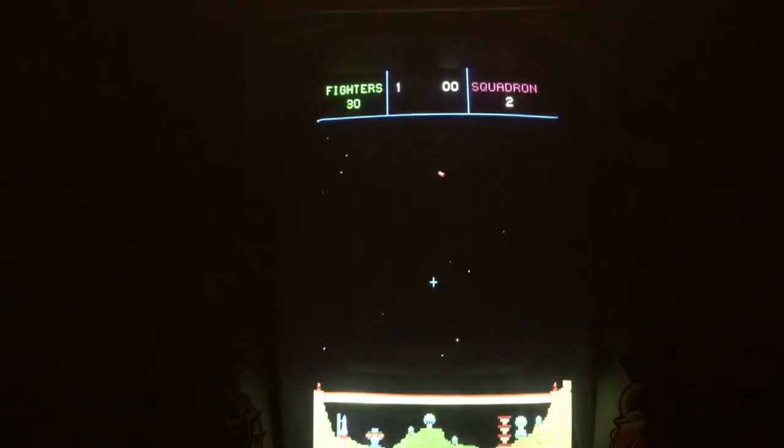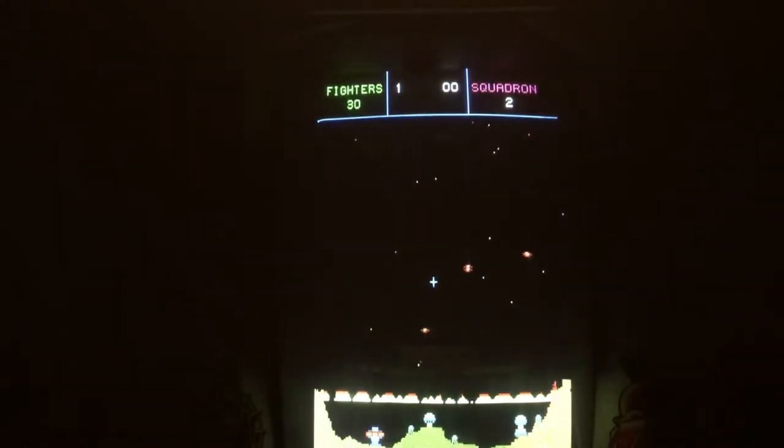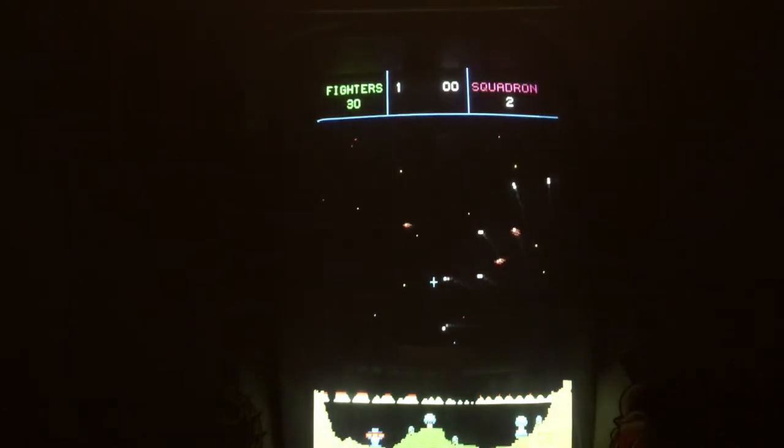Now we can go ahead and play a game. This game actually looks a little bit like Missile Command, except it's not a trackball — it's an eight-way joystick. You're protecting your base down here while moving a character around to attack, fighting UFOs. Let's coin up.